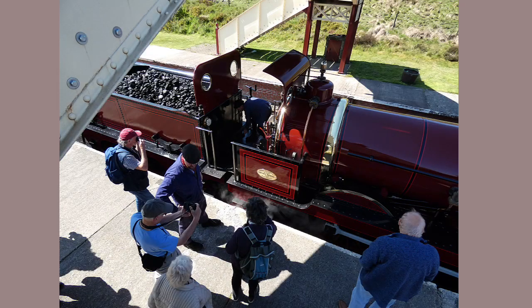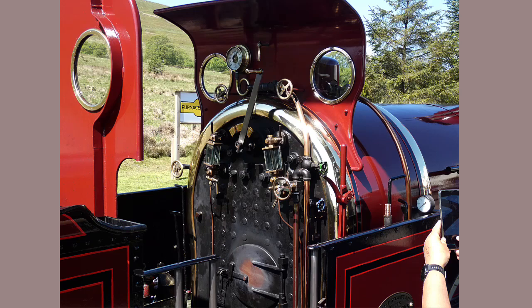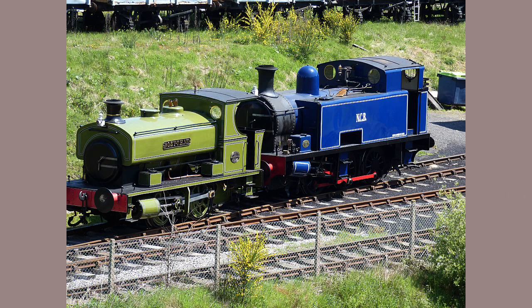The engine's from the 1860s and retains a simplicity of controls in comparison with those on other heritage lines that we have recently visited. There are also some smaller engines on the site, and likely others in the sheds that we couldn't see.